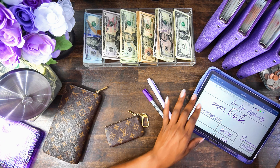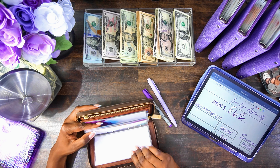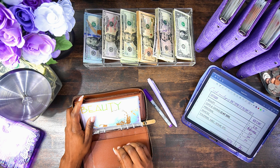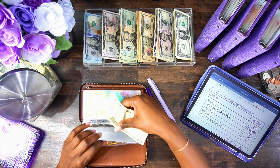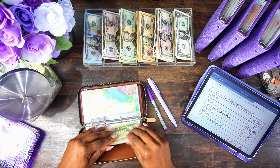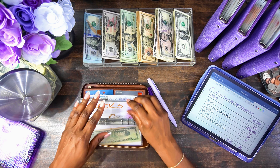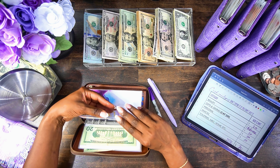As far as my cash envelopes go, they're all empty. I was going to roll over the gift and giving envelope, but I ended up finding someone to give it to, so I'm no longer doing a rollover for that. Beauty gets $20, gift and giving was a rollover so it's not applicable, personal gets $20, and snacks is getting $20. Gotta run these through the machine. And then toiletries gets $10.